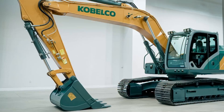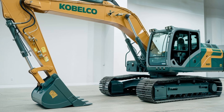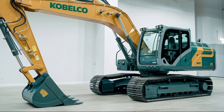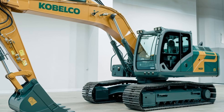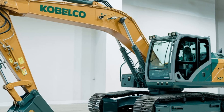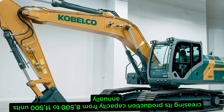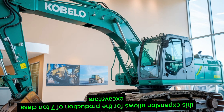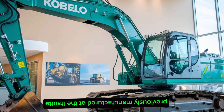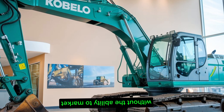Moving on to the Ogaki factory in Gifu Prefecture, this facility is dedicated to producing mini excavators ranging from one to five tons. In 2023, Kobelco expanded this factory by adding the No. 2 excavator plant, increasing its production capacity from 8,500 to 11,500 units annually. This expansion allows for the production of seven-ton class excavators previously manufactured at the Itsukaichi plant, showcasing Kobelco's adaptability to market demands.